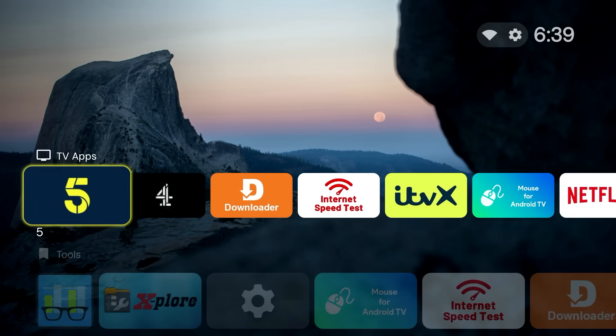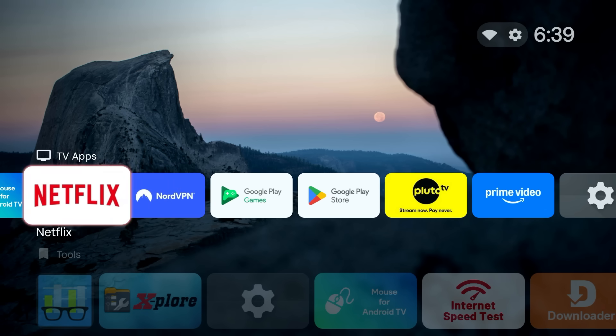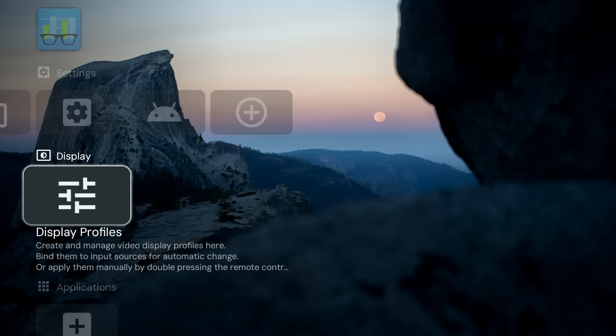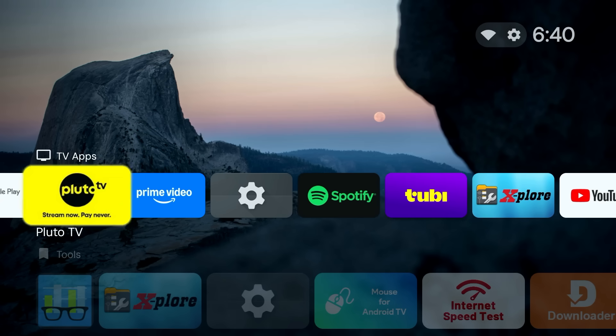For those who want ultimate control and a truly minimalist experience, exploring a custom launcher can be a game-changer. While it's a bit more advanced and requires some sideloading, a custom launcher can completely replace the default Onn interface, giving you full control over app layout, widgets, and eliminating all sponsored content. If this sounds interesting, let me know in the comments and I'll do a dedicated video on it.